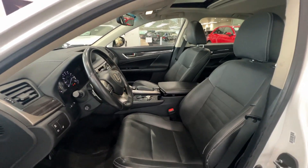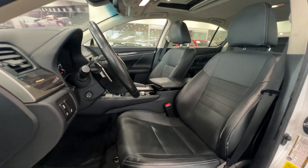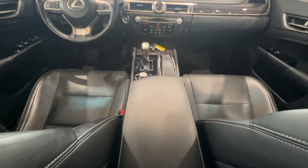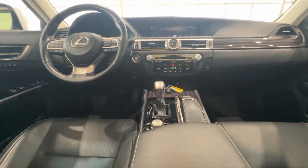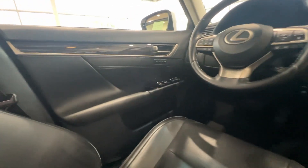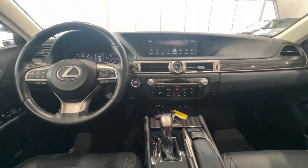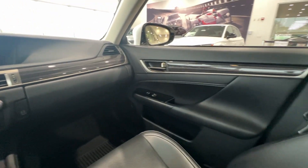These are just some of the great options this vehicle comes with: Intelligent Auto On-Off High Beams, Pre-Collision System, Lane Departure Warning, All-Wheel Drive, Navigation System, Keyless Entry, Sun/Moonroof, Lane Keeping Assist, Woodgrain Interior Trim, and Adaptive Cruise Control.